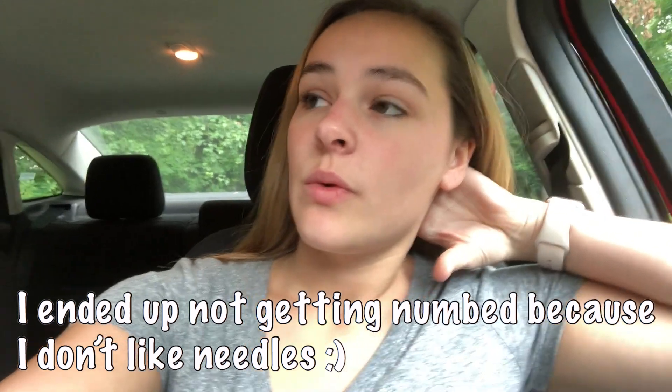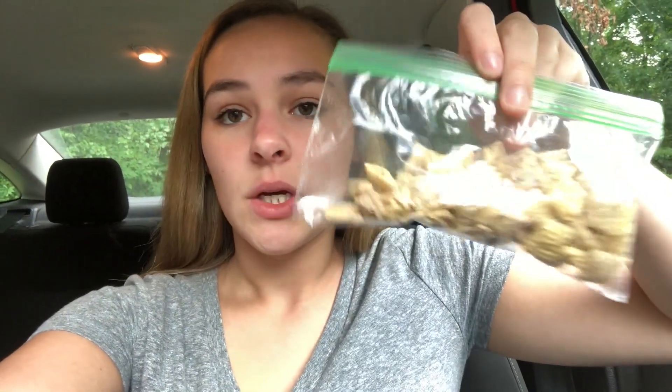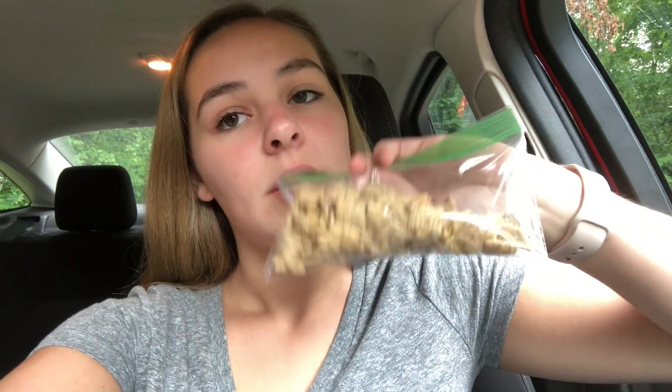I'm about to leave for my dentist appointment. I have to get some fillings done and I'm not really sure when the next time I'll be able to eat will be, because they're numbing my mouth and it might be sore. I've packed some gluten-free blueberry Chex cereal that I'm going to eat on my way there as a snack, and I'll see you guys at dinner time.